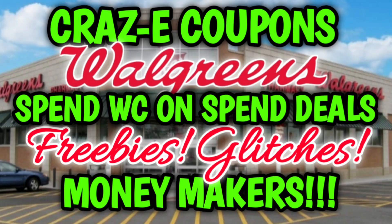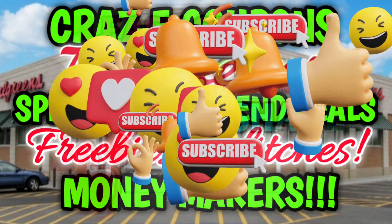Hey guys, it's Crazy Coupons. Welcome back to my channel. In today's video we're going to be going over some of the best deals going on at Walgreens this week. We've got coupon matchups, freebies, glitches, money makers, plus at the end I'm going to be sharing my Walgreens haul and showing you how I spent Walgreens cash with my spend booster.